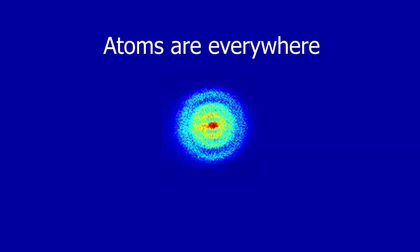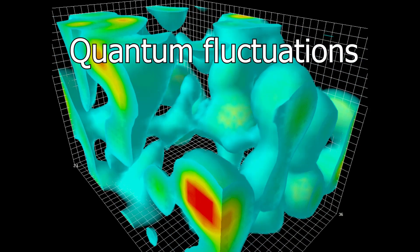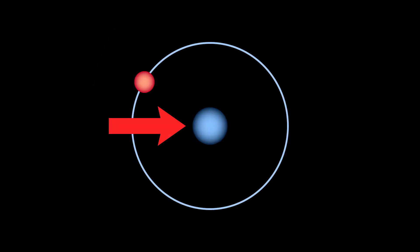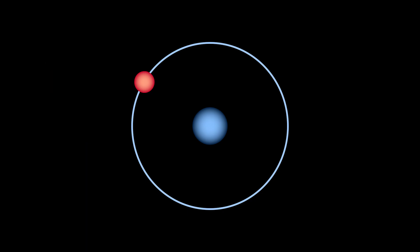Atoms are everywhere — here, here, and even here — except for the void of space, which is almost empty. Atoms are made up of the nucleus containing protons and neutrons, and the electrons orbiting it. Fun fact: if the nucleus of a hydrogen atom was the size of a big stadium, the electron's orbit would be the size of Earth. That makes the atom pretty much empty.